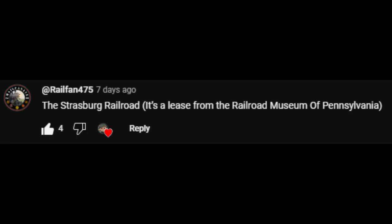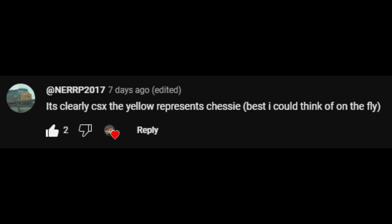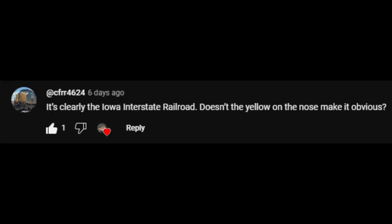The Strasburg Railroad — it's at least one of the railways in Pennsylvania. I think it's an Amtrak SD60P, and if a new Amtrak owned those. It's clearly CSX — the yellow represents Chessie. That's a good sign. It's clearly the Iowa Interstate Railroad. Doesn't the yellow on the nose make it obvious?